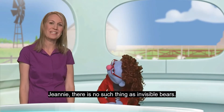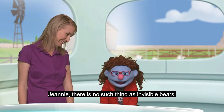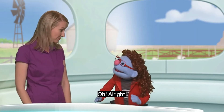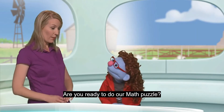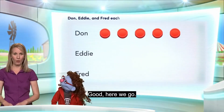I hope that you do not mind. Jeannie, there is no such thing as invisible bears. Never mind, it doesn't matter. I'll look for it later. Oh, all right. Are you ready to do our math puzzle? I am. Good. Here we go.